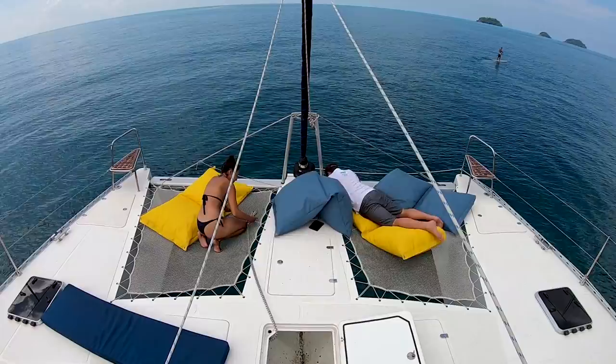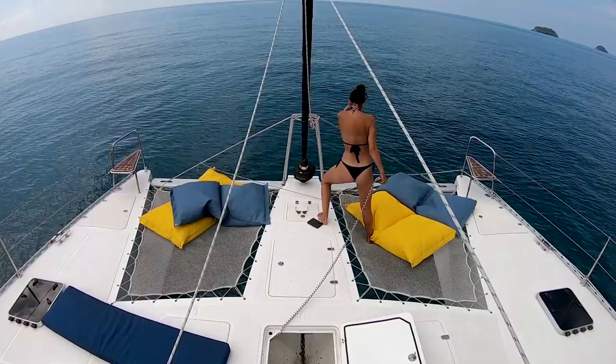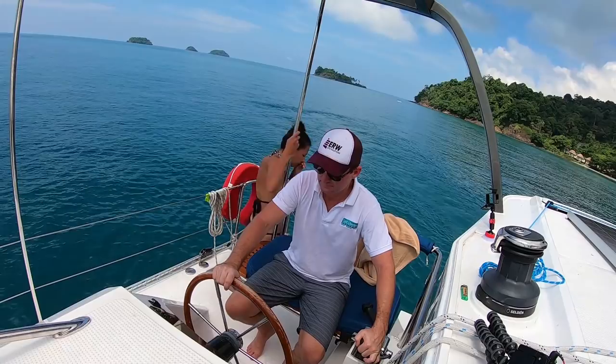When leaving an anchorage on a catamaran, the first thing you need to do is unhook the bridle from the chain. With the anchor up, it was time to head out.